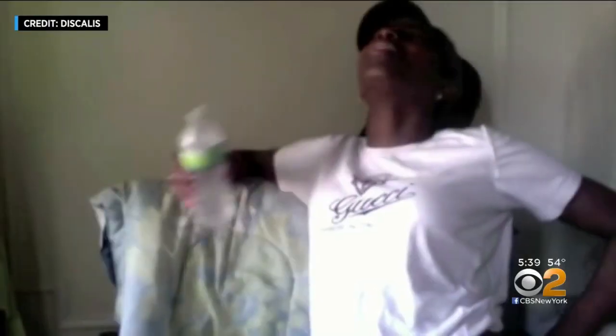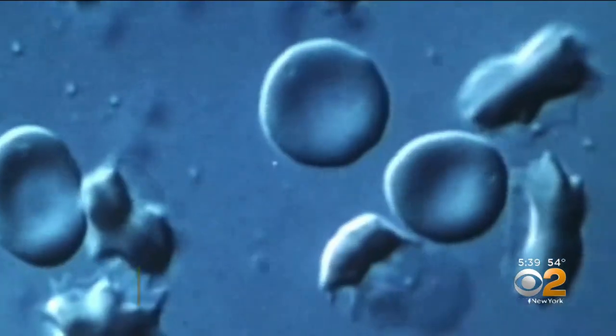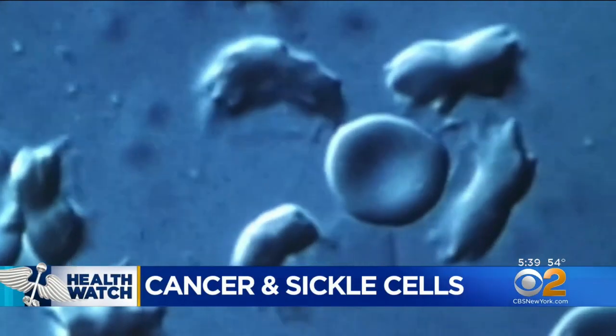A lot of pain. This is the face of a sickle cell crisis, as documented in a YouTube video. The intense pain is caused by sickle cells clogging blood vessels and joints and organs.